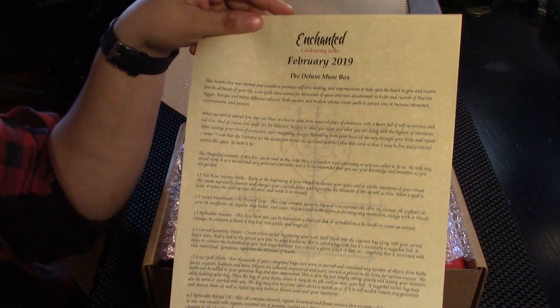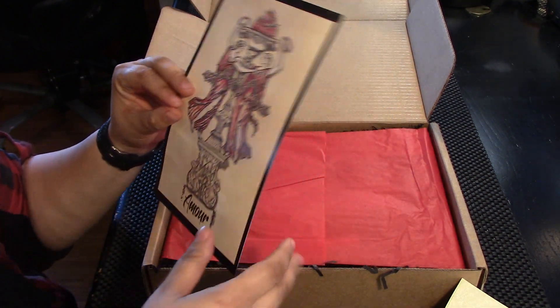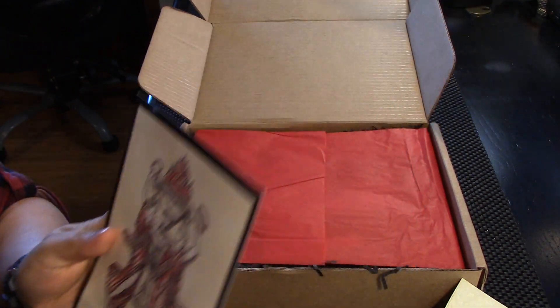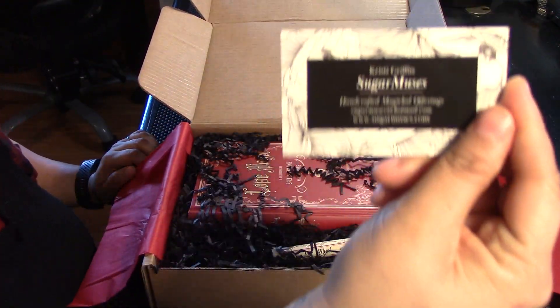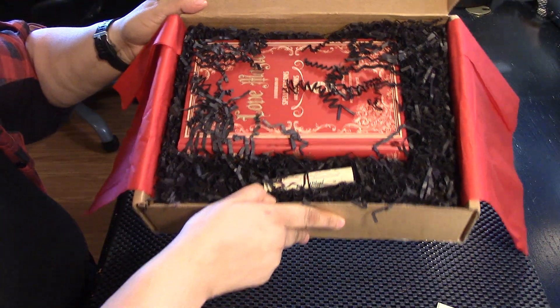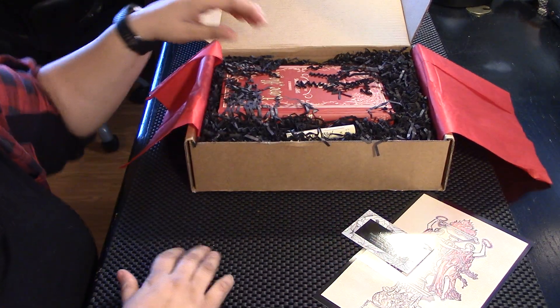Enchanted. Celebrating love. Amor. Beautiful. Red and black are my very favorite colors. This is their card. I'm gonna move this back in the frame a little bit so you can see the items that I put out.